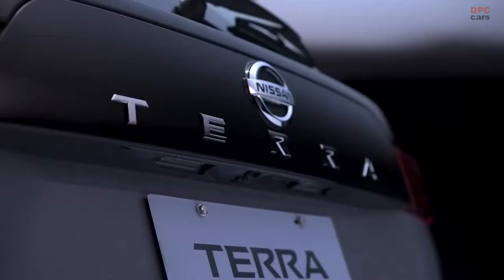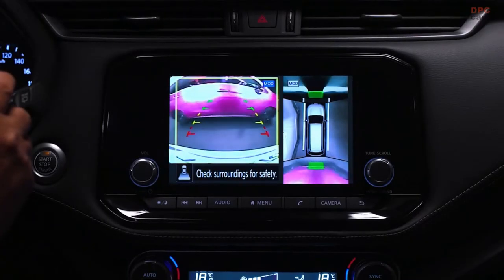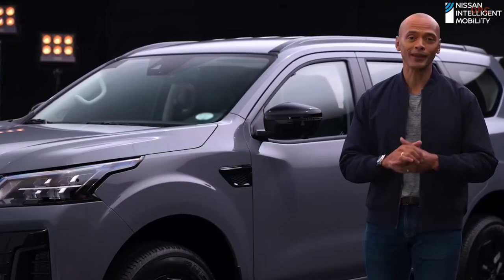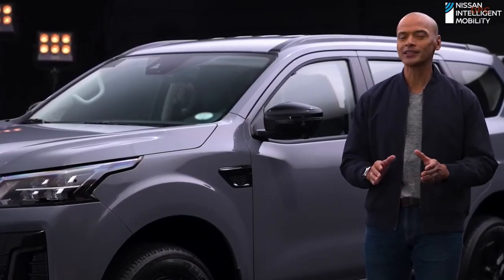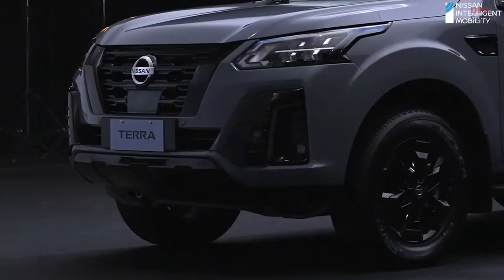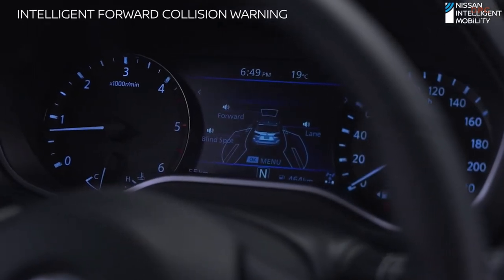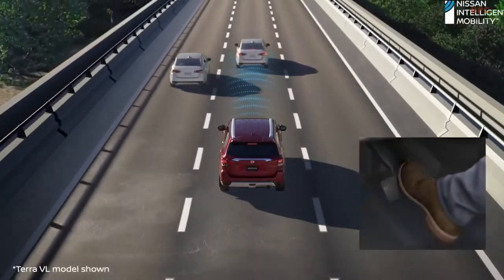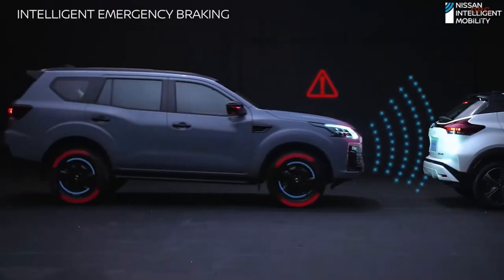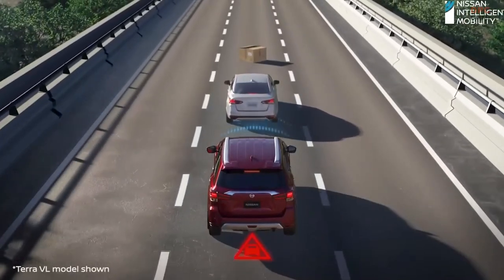The advanced tech that comes with every new Nissan Terra Sport gives you exceptional control and assistance. Intuitive Nissan Intelligent Mobility Technology keeps you and your family safe with Nissan 360 Safety Shield features. The new Nissan Terra Sport is equipped with Intelligent Forward Collision Warning — if any impending collisions are detected, you immediately get a visual and audible alert. Intelligent Emergency Braking slows and stops the car for you if you don't step on the brakes in time.